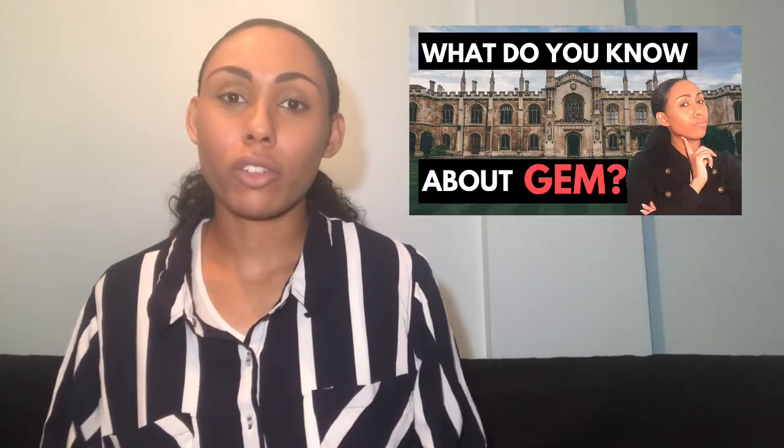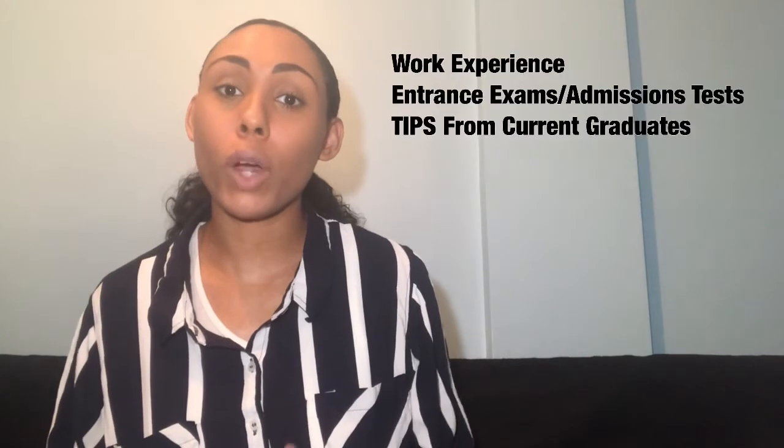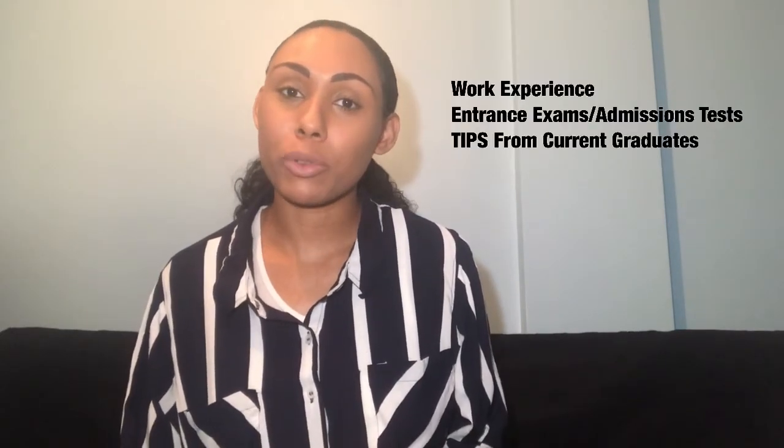This is the second part of the graduate entry medicine series. In this video I'm going to cover work experience and entrance exams, and I'll also be divulging tips from current graduates.